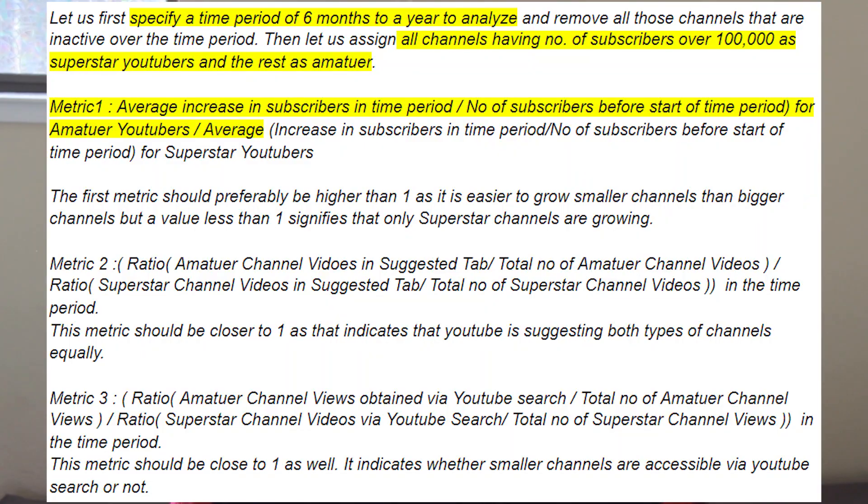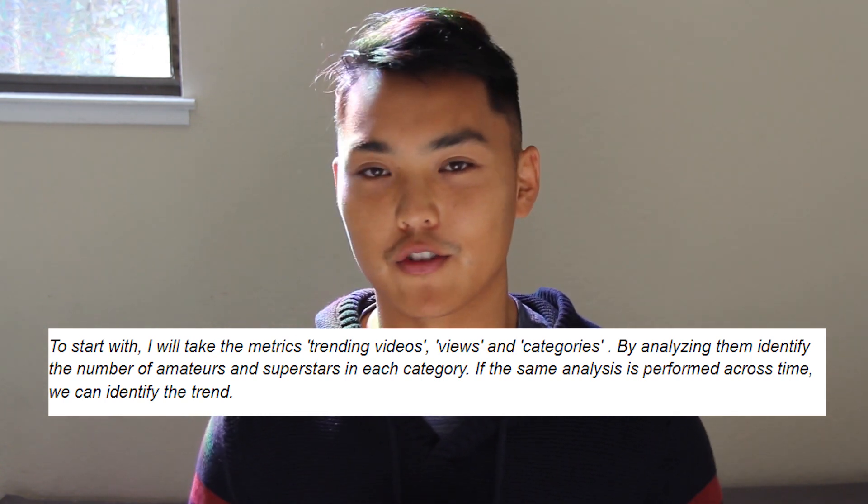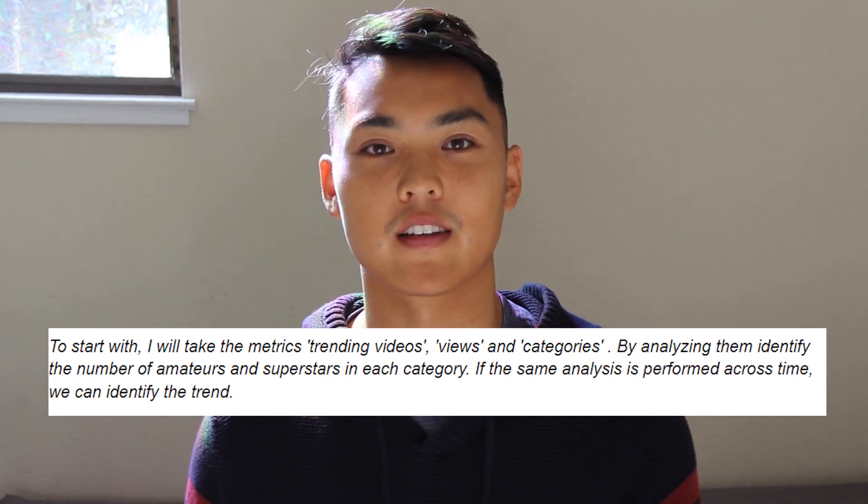Here was a good answer: the candidate describes the metrics they wanted to use, outlines and clarifies who the amateur and superstar creators are, and understands to set up two timelines to compare these metrics against each other. This one is a bad answer — the candidate is essentially saying absolutely nothing. What are trending videos? What are categories? I didn't walk away with any insight. Ultimately, a big factor in whether a candidate passed the product question was based on how much they wrote in the entry. We want more ideas — albeit good ideas — but ultimately someone that can think about the problem and identify a way to solve it with data. With this take-home, we narrowed the candidate list from 100 down to 10, eliminating 50% at each subsequent step.